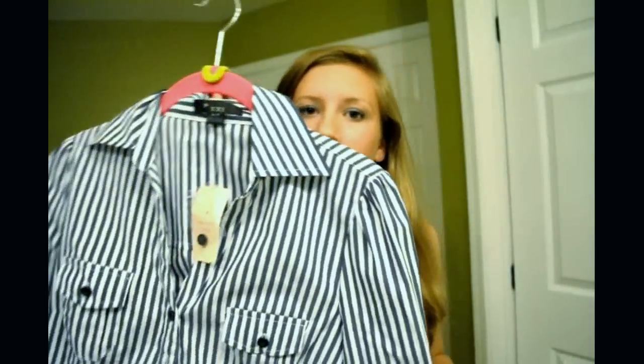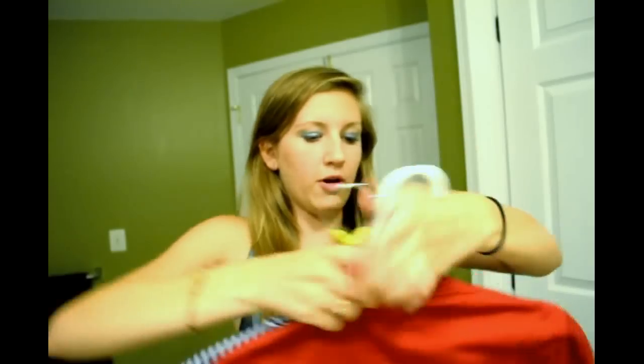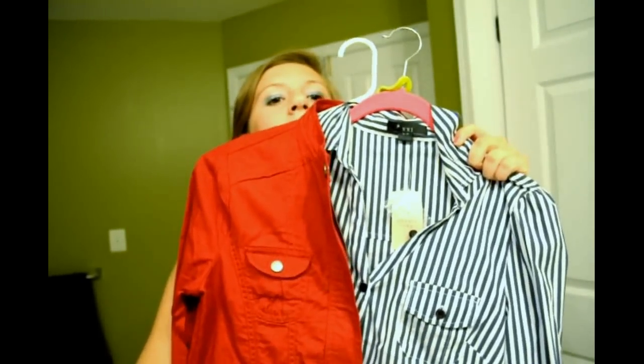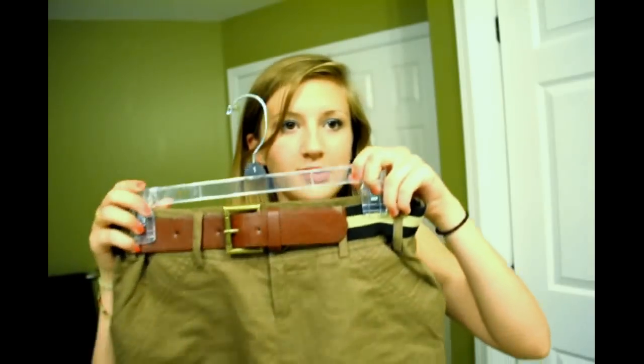Under the jacket I'm going to wear this navy striped shirt — kind of like a business shirt. It was $15.50 and it looks really cute under the jacket with the collar popped over it. The colors just look so good together. For the bottom I'm going to wear these shorts — it all blends together really well. The belt is so cute and these shorts were $14.50, which includes the belt — a really good deal.